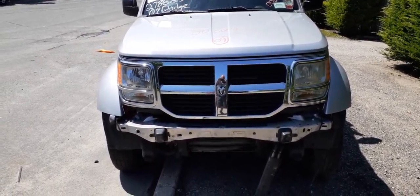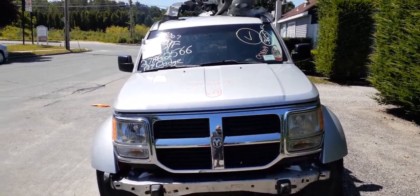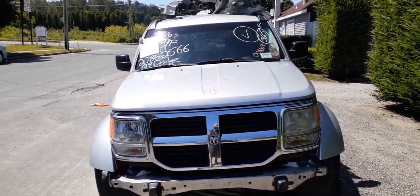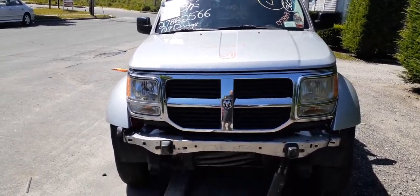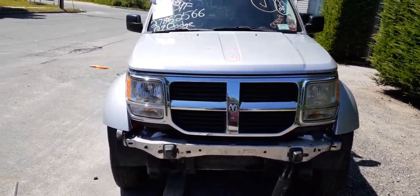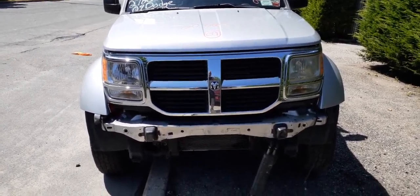Here's our newest arrival: the 2009 Nitro SE 4x4 with a 3.7 automatic. Stock number is 8009. As you can see, it's got a good nose on it — the bumper cover has been removed, it's no good.